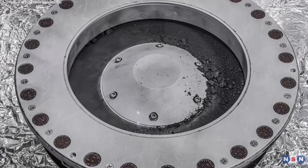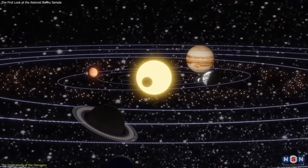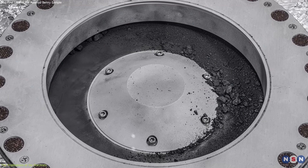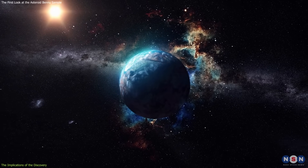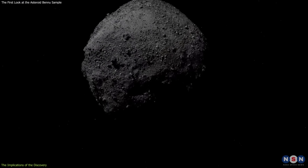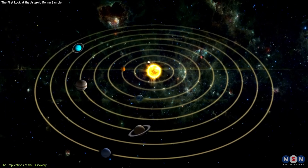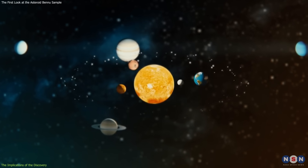This discovery that Bennu's sample may have originated from an ancient ocean world has significant implications for our understanding of the origins of life and the solar system. The sample represents the largest pristine reservoir of carbon-rich material on Earth, and may contain organic molecules and water that are essential for life. It may help us answer fundamental questions such as how the asteroid Bennu formed and evolved — revealing its age, origin, and evolution, and how it acquired water and organic molecules. It may also tell us about the history and dynamics of the solar system, and how planets, moons, and asteroids interacted with each other over time.